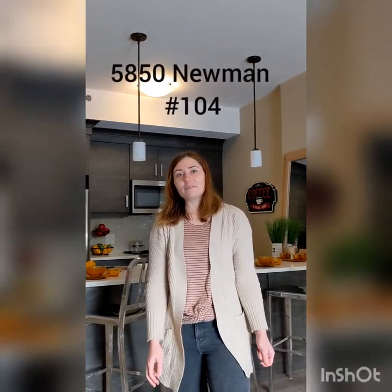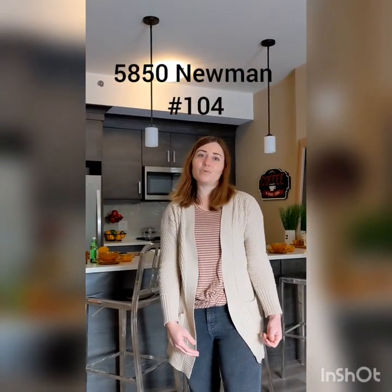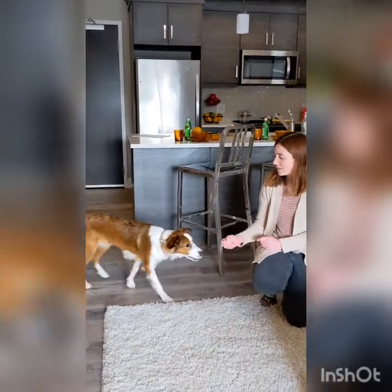Hey guys! I am at 5850 Newman just to show you a video tour of unit 104. I keep getting a lot of questions about this building, if it's pet friendly or not, so I brought along a little special someone to help answer that question for us. Our tour today is going to be given by Little Miss Heidi!